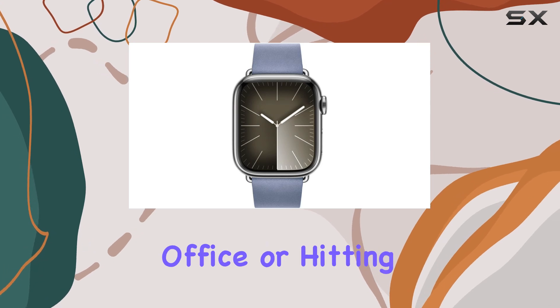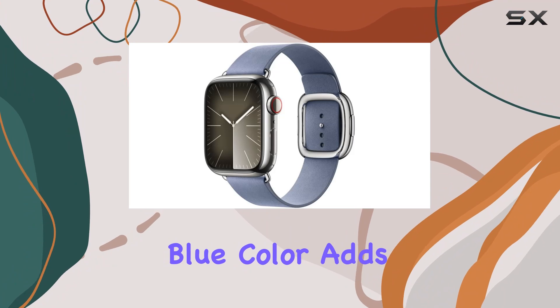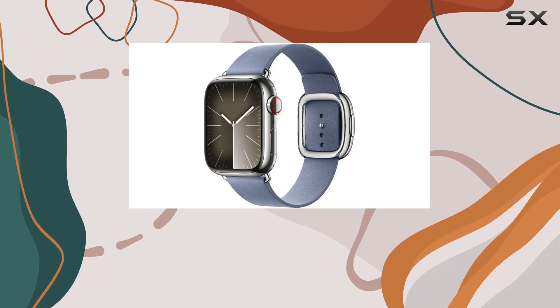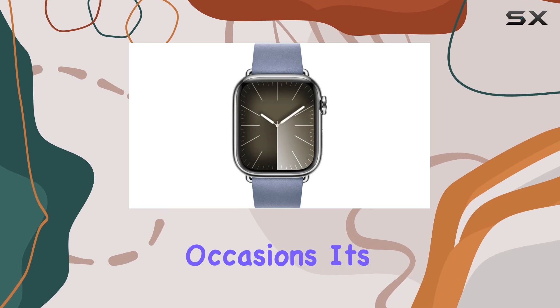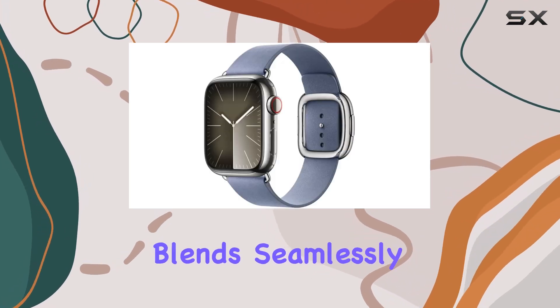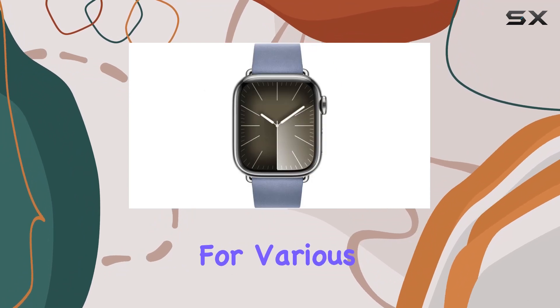Whether you're at the office or hitting the gym, in terms of aesthetics, the lavender blue color adds a subtle yet distinctive touch to your Apple Watch, complementing a wide range of outfits and occasions. It's a band that blends seamlessly into both casual and formal settings, making it versatile for various lifestyles.